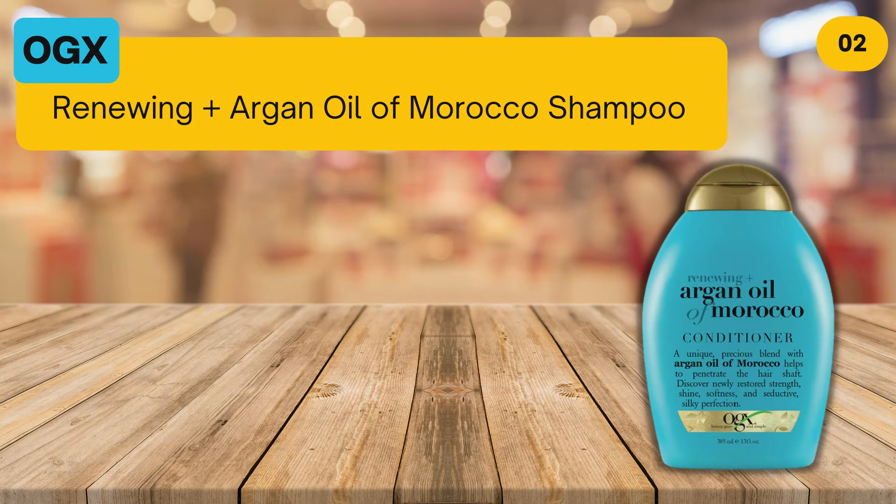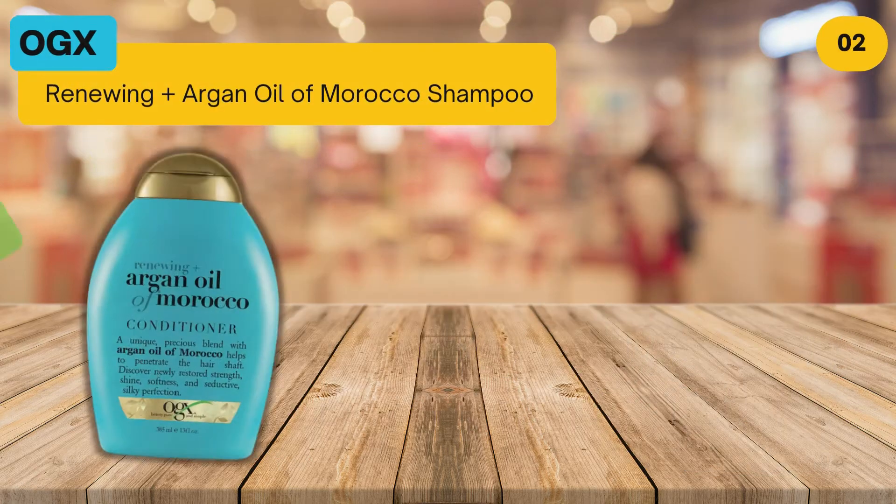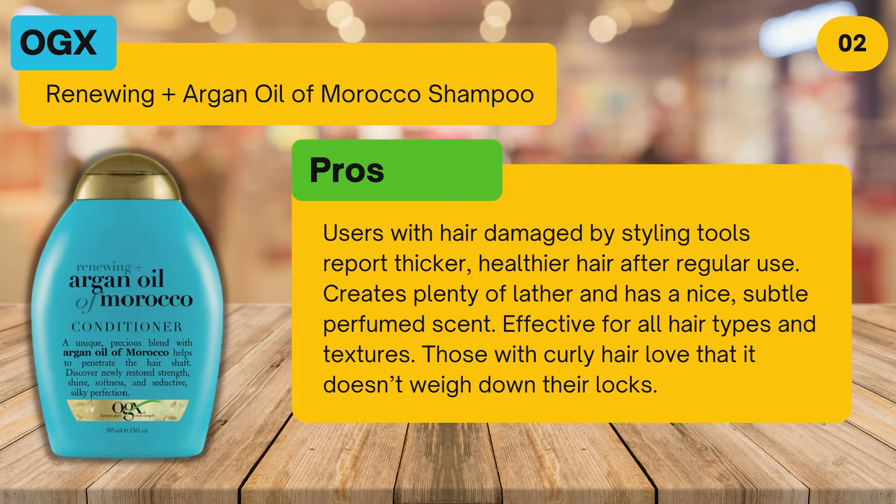At number two: OGX Renewing Plus Argan Oil of Morocco Shampoo. Pros: users with hair damaged by styling tools report thicker, healthier hair after regular use. Creates plenty of lather and has a nice subtle perfumed scent. Effective for all hair types and textures — those with curly hair love that it doesn't weigh down their locks.